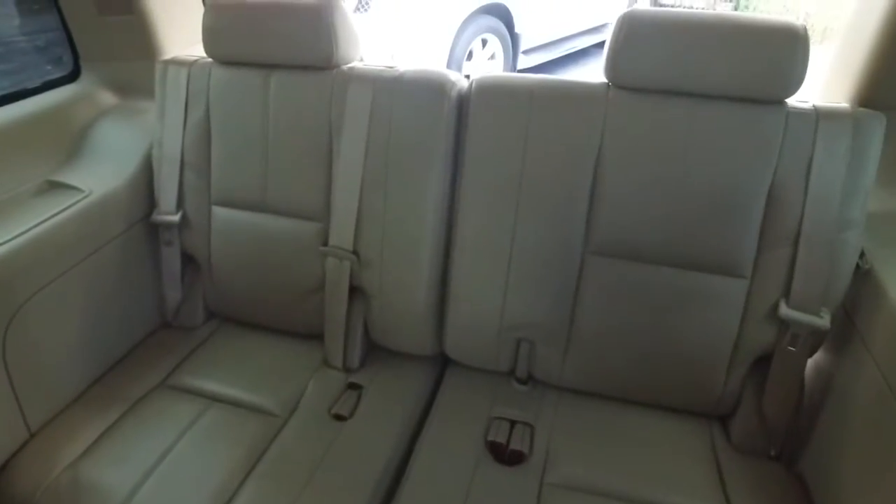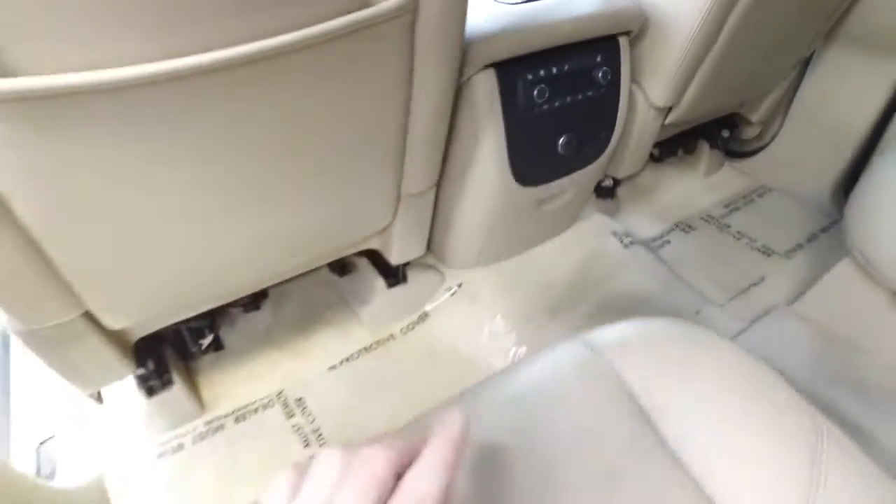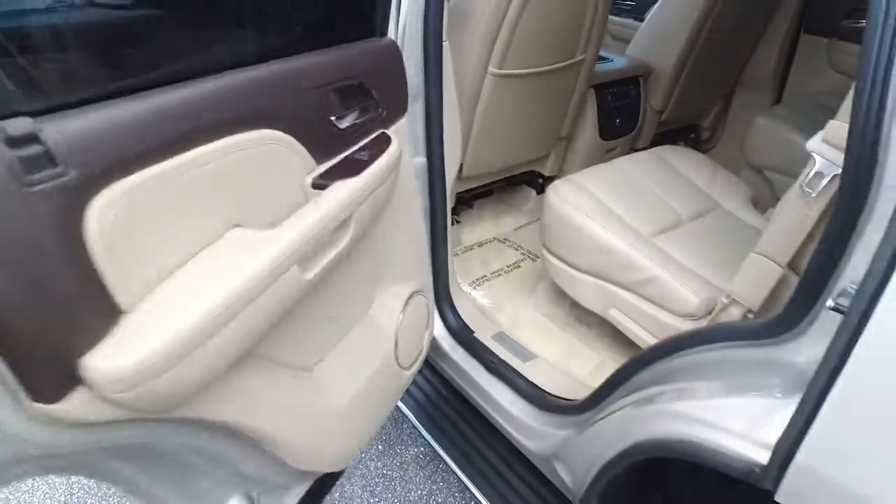Look at that oh-so-fine quality. Look at that beautiful third row leather seating. Heated second row bucket seating. That thing's full of luxuries.